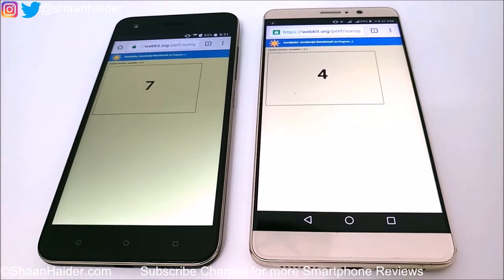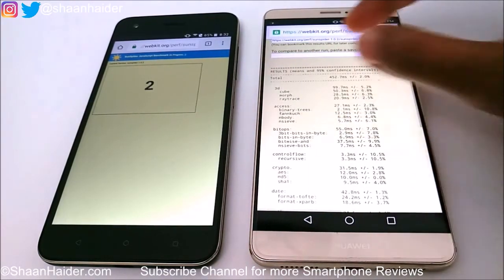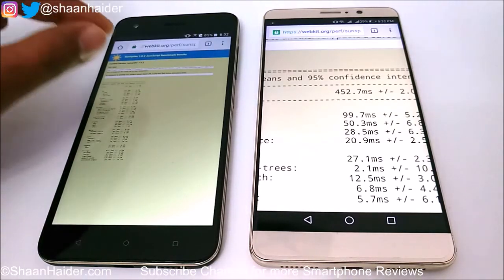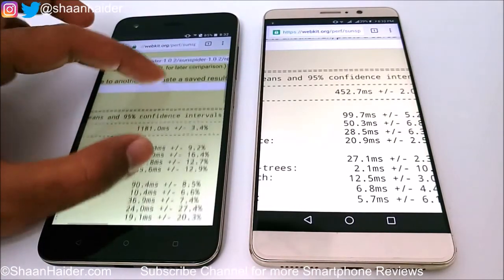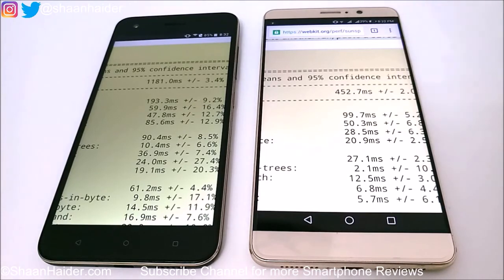Huawei Mate 9 is faster in finishing the test than HTC Desire 10 Pro — the test already finished on it, so I'm expecting the winner to be Huawei Mate 9 once again. The test is now finished on the Desire 10 Pro as well. On HTC Desire 10 Pro it's 1181.0 ms and on Huawei Mate 9 it is 452.7 ms.